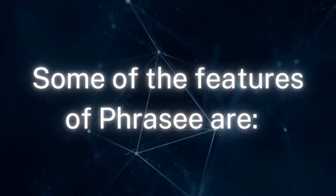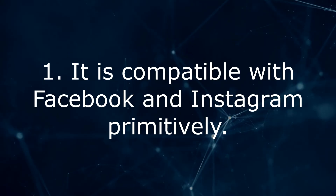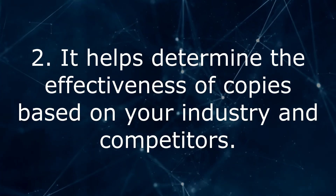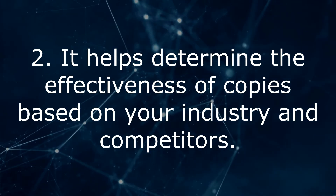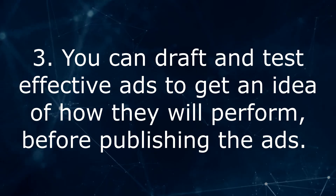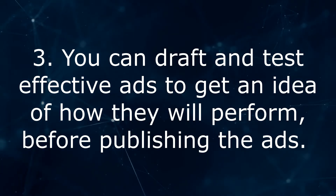Some of the features of Frazee are: 1. It is compatible with Facebook and Instagram primarily. 2. It helps determine the effectiveness of copies based on your industry and competitors. 3. You can draft and test effective ads to get an idea of how they will perform before publishing the ads.